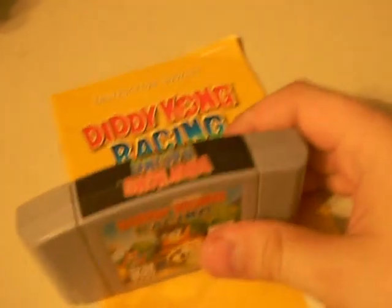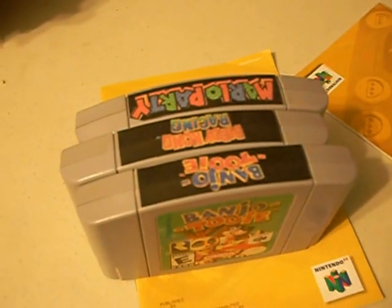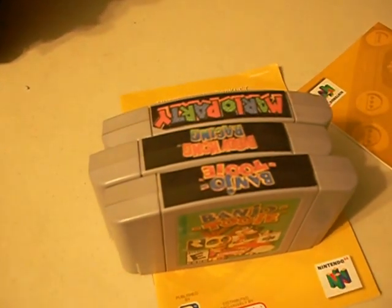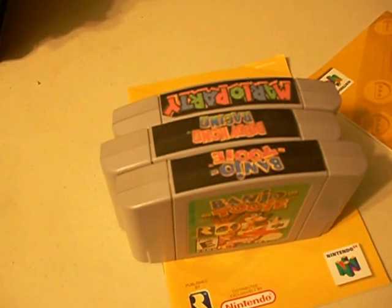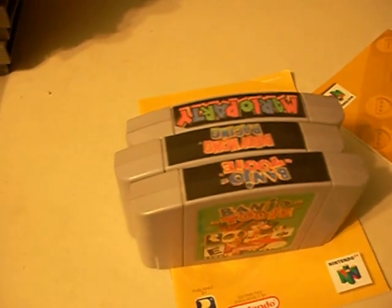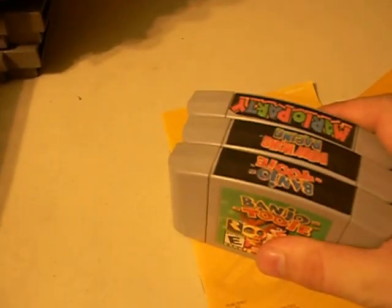Now I'll move on to N64, which I also have a lot of games for. I'll start off with Banjo-Tooie, then Diddy Kong Racing with the manual. I also want to mention I made myself end labels for my N64 games. Here's Mario Party, which I also have the manual for. I made end labels because all my games are loose and it gets hard to find a game when all you have is gray plastic. I didn't want to write in marker or use generic labels because those look ugly, so I made labels like what they would have had — with a black background so they all look uniform.